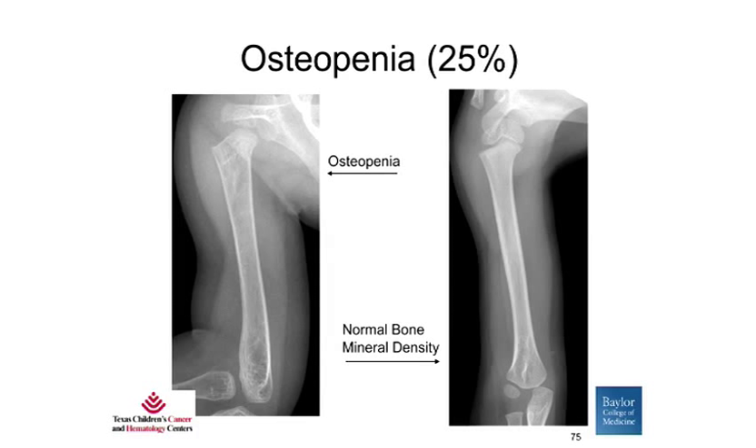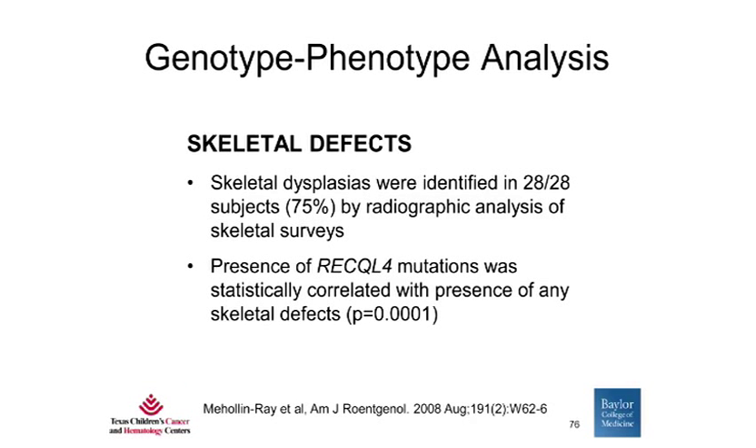Osteopenia, or thinning of the bones, was seen in 25% of patients. On x-ray, normal bone mineral density shows more white in the bone, whereas osteopenia shows less dense bones. In order to determine whether RECQL4 mutations correlated with having these skeletal problems, we performed a genotype-phenotype analysis, and showed that the presence of RECQL4 mutations was statistically correlated with the presence of any skeletal defects. Thus, RECQL4 mutations are associated with bone abnormalities.